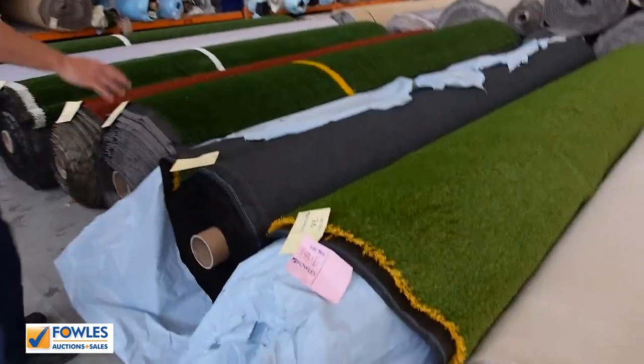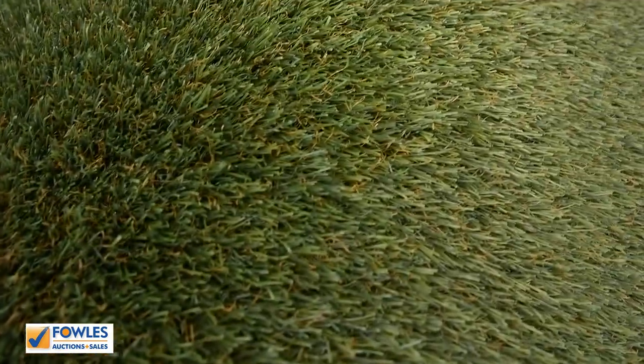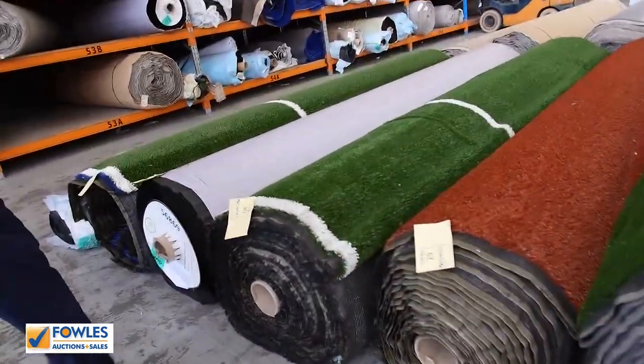Into the artificial turfs — we've got a couple of different styles there. Lot 26 is going to be around sort of $12.50 a square metre. In the shops you're looking at a good $50, $60 a square metre, so it's mountains of money off what you'd expect to pay elsewhere.